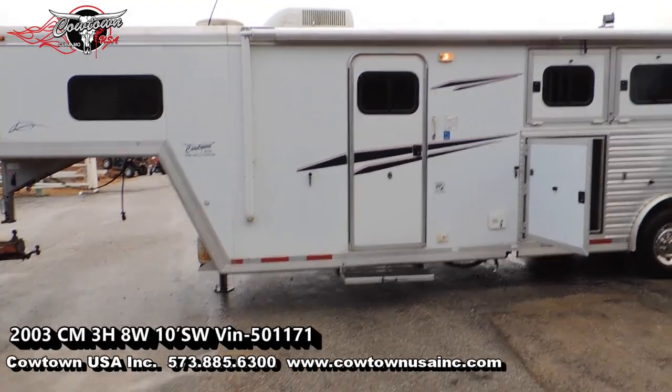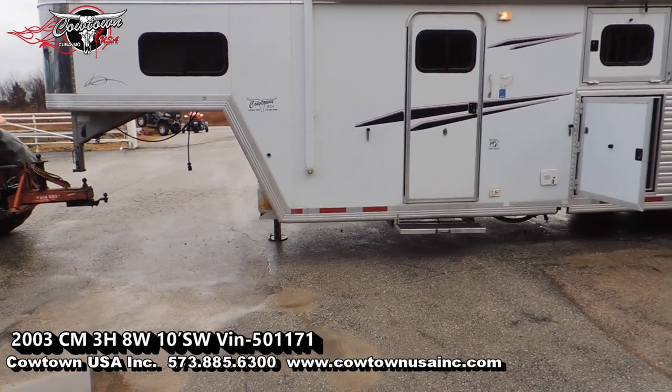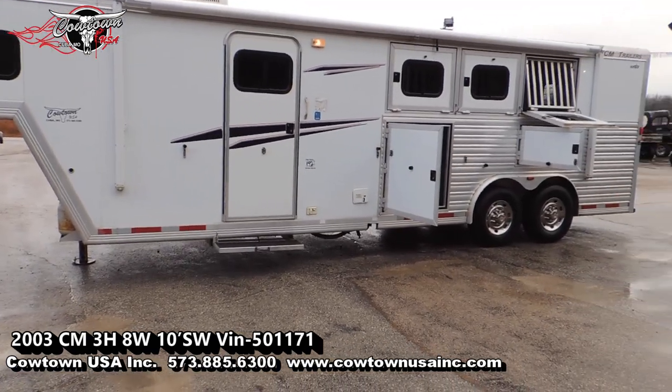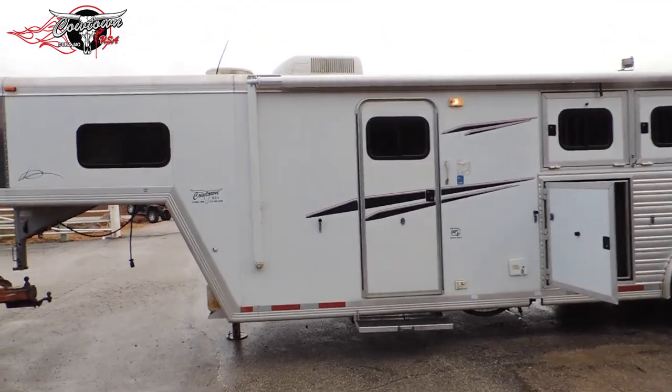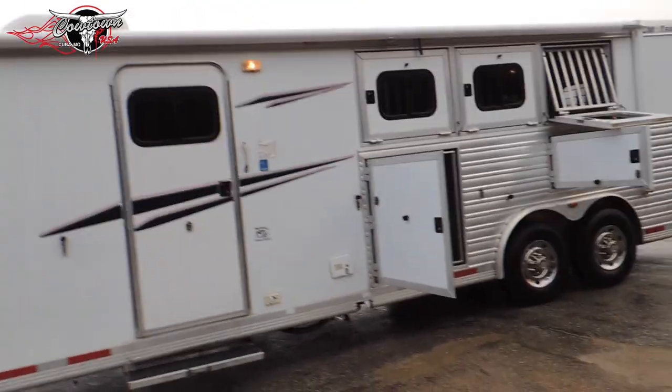Hi guys, Sean at Cowtown USA. We've got a 2003 CEM trailer, three horse, about a 10 foot short wall. Let's walk around this thing — it's a really, really nice clean trailer.